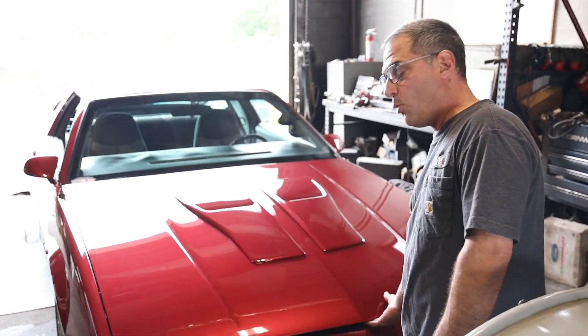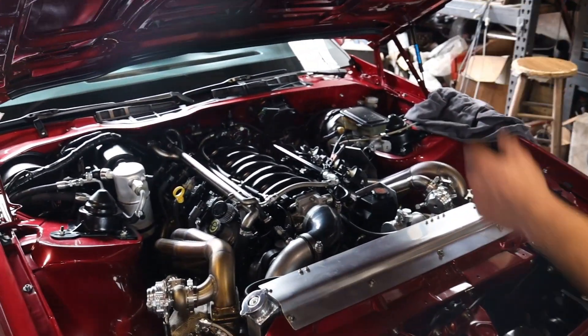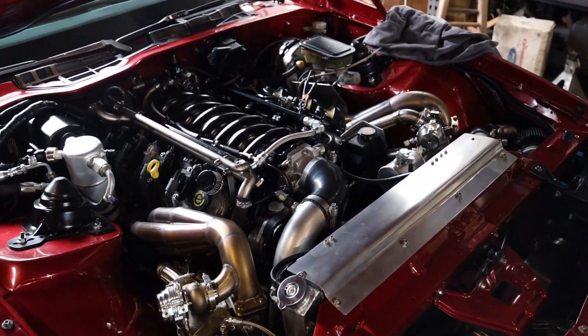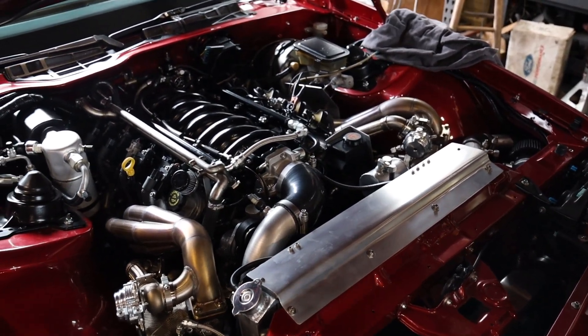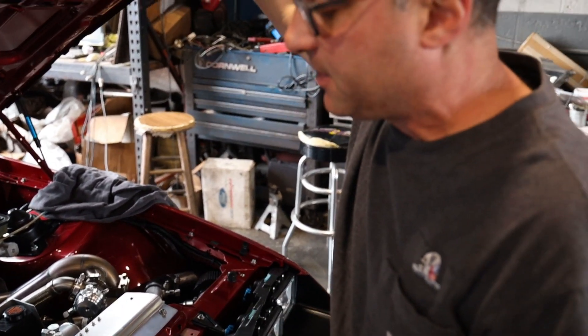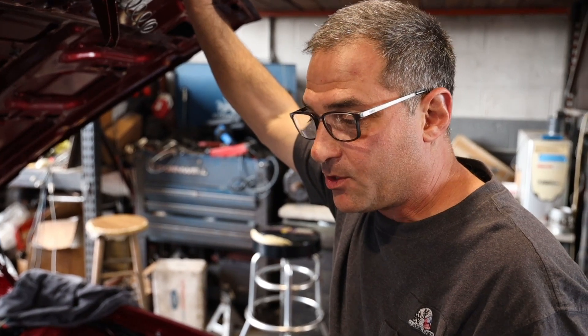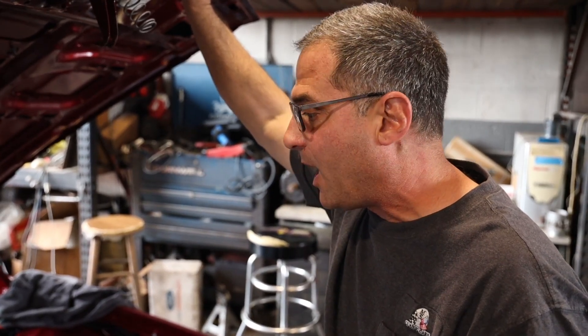Now that that's over with, let's open the hood on this and see what we have. We have the very common 5.3 swap with an LS1 intake, LS6 camshaft, twin 58mm turbos though.